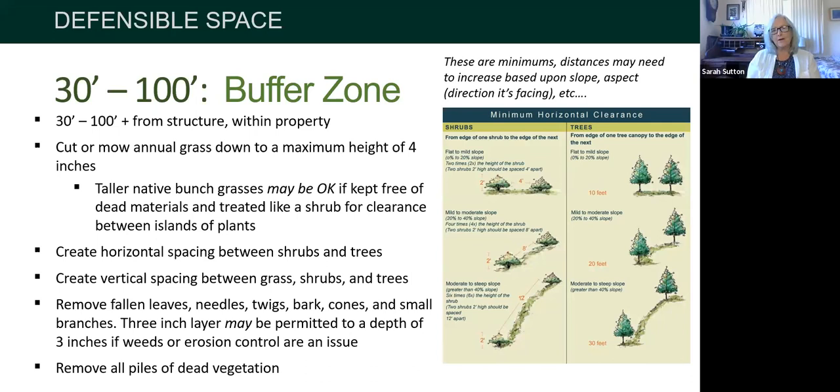From 30 feet to 100 feet is the buffer zone. Once you get 30 feet away from the structure, start creating what we'd consider a more natural landscape — it's not a garden at that point. If you're in the wildland-urban interface (WUI), you likely have a lot of native vegetation around, and it's appropriate to blend into it. Cut or mow all annual invasive grasses down to a maximum height of four inches — that's really important.